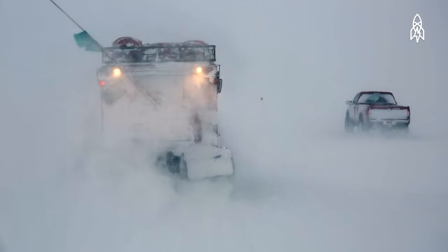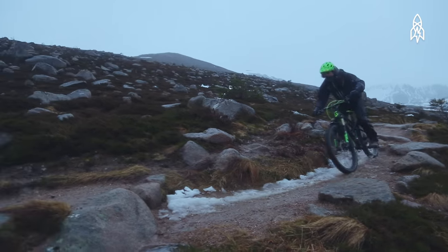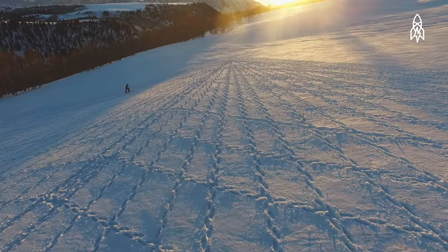Mankind and the elements. For some, it's an uncomfortable bond. In bad conditions, it can be a death zone. For others, when weather strikes, inspiration begins.